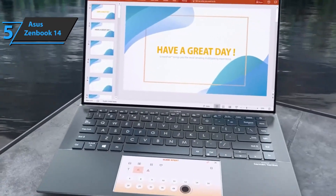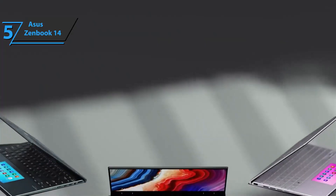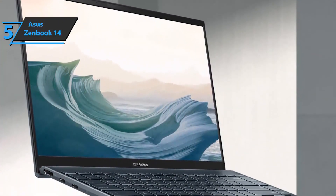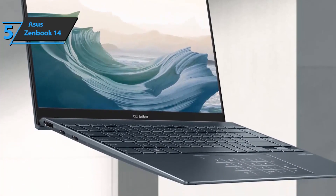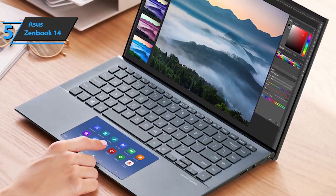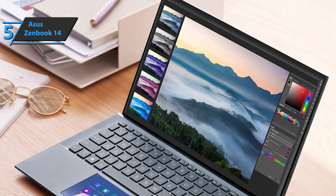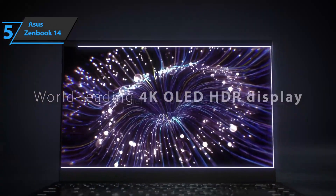Following the line of other models in the ZenBook range, this ASUS ZenBook 14 bases its design on the use of metal in the interior and exterior structure. Its construction has passed the military grade test, guaranteeing additional resistance to extreme temperatures. On the left, there's an HDMI 2.1 port along with two USB-C slots with 40 gigabyte per second Thunderbolt 4.0 connection, also used for charging. On the right is an LED power indicator, a micro SD card reader, and a USB-A 3.0 port at 5 gigabytes per second.